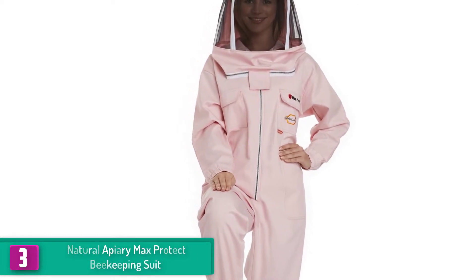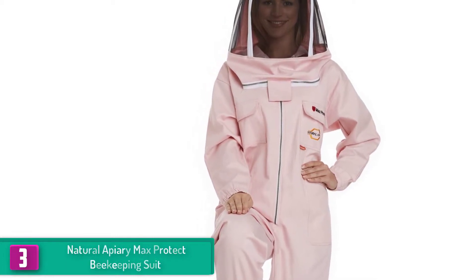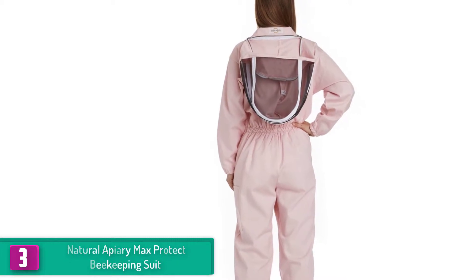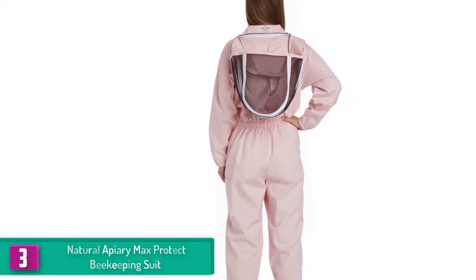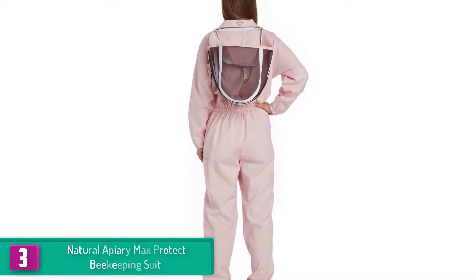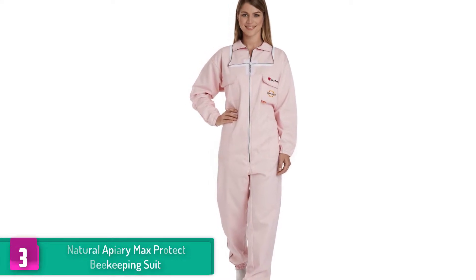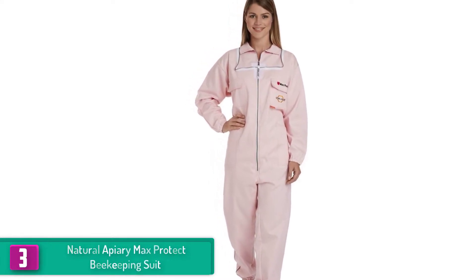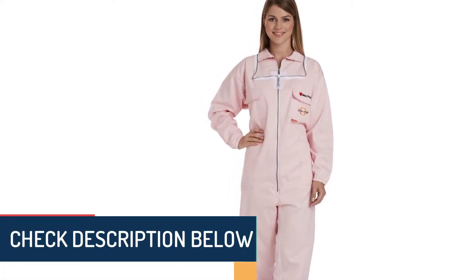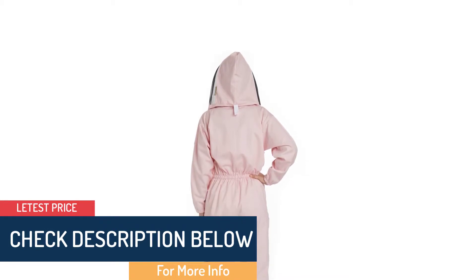At number three, we have the Natural Apiary Max Protect Beekeeping Suit. If you want to suit up in preppy pink, this beekeeping suit will keep you in style while fully protected from the bees. Made from 100% cotton, it ensures great quality that will fully protect you from bee stings and allergic reactions. It comes with a detachable fencing veil that provides a clear and wide view while working. With breathable mesh, it leaves no spots for moisture buildup and sweat, and the wrists and ankles are all elasticated for extra protection.